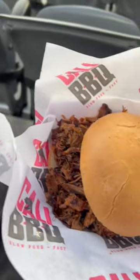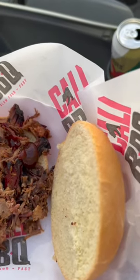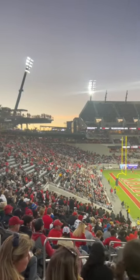Barbecue time — went to Cali Barbecue to try the brisket sandwich. It was okay, I'd give it 8.5 out of 10. The flavor was good, but it was a little dry and also needed like a crunch or some cheese or something.